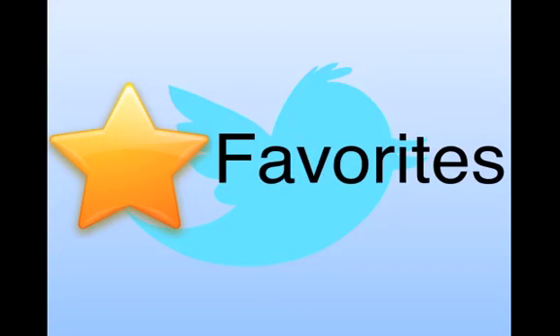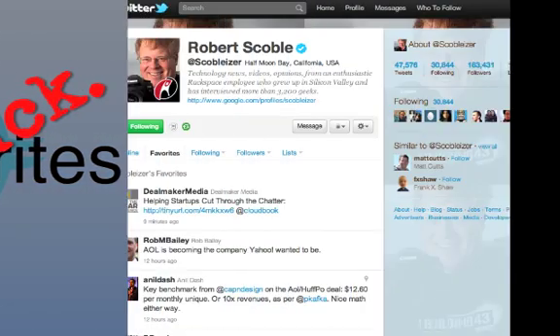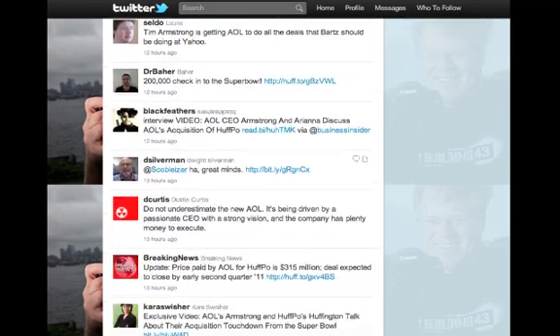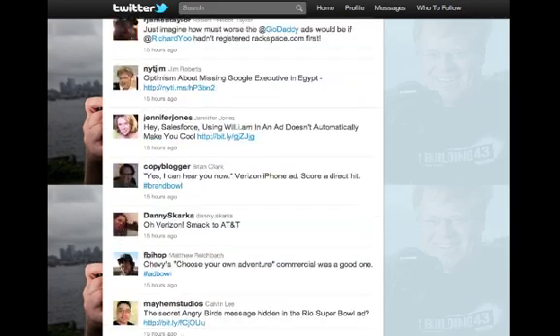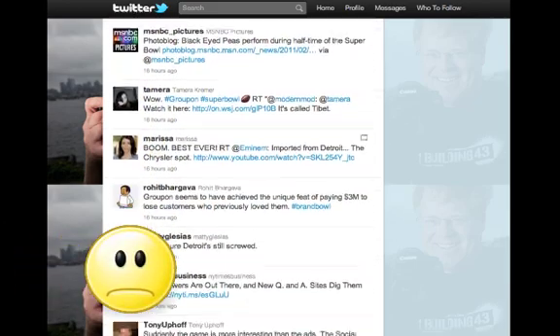Twitter favorites are a great idea for a feature, because it lets you save the best tweets. Except, it kind of sucks. The way Twitter made the feature, it just dumps all the tweets in the same bucket. There's no organization to it, and it's really hard for you or your friends to find certain tweets. This issue might have even stopped you from using favorites at all.